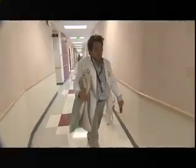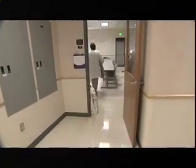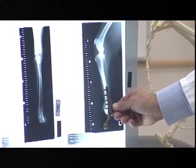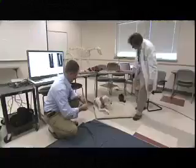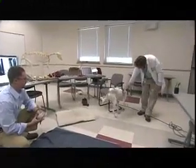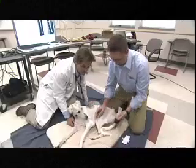Until now, amputating a limb and letting dogs get by on just three legs was standard operating procedure. But these days, cutting-edge research is helping animals like Sally. Sally's new prosthetic is an interim step to encourage her to use her disabled leg.